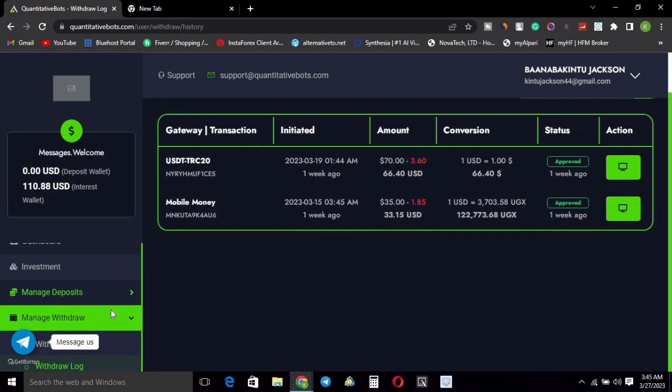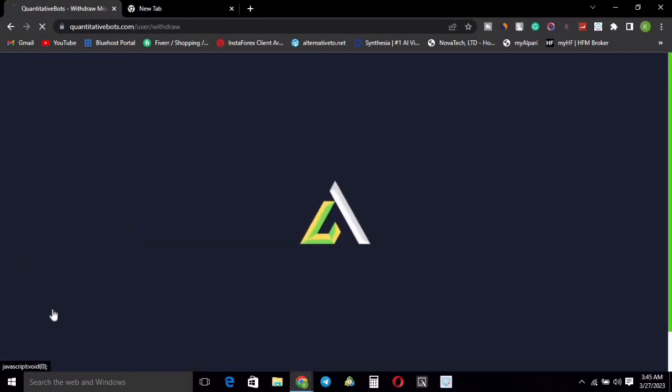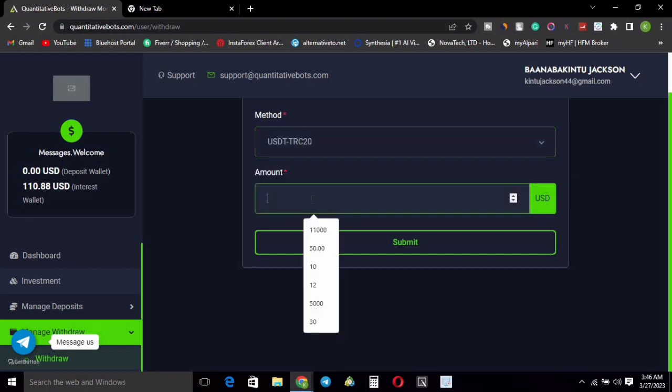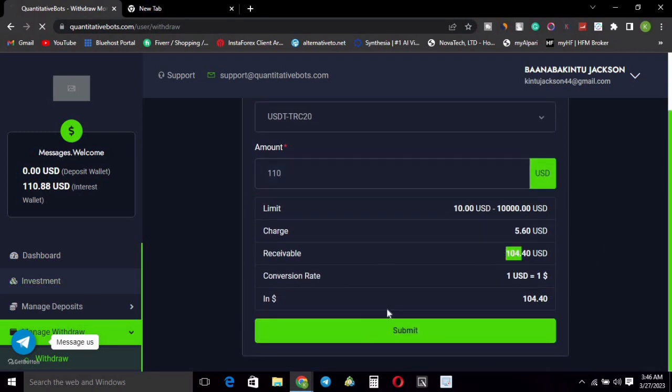I'm going to head over to my withdrawals and initiate a withdrawal right now to prove it to you. I'll select the TRC20 gateway and input the amount I want to withdraw. I have 110 dollars as my balance, so I'm going to withdraw 110 dollars. I'll receive 104 dollars after charges. I'm going to hit submit.